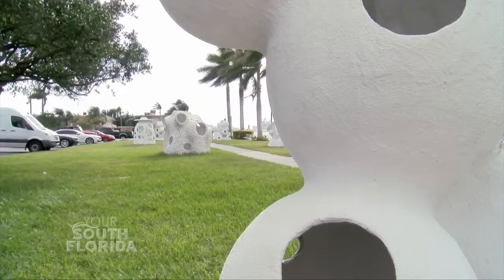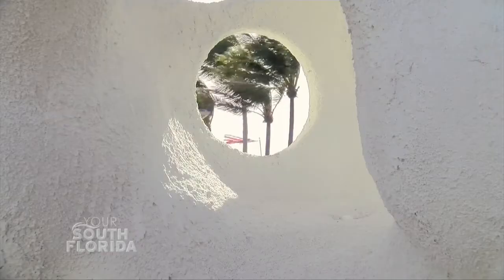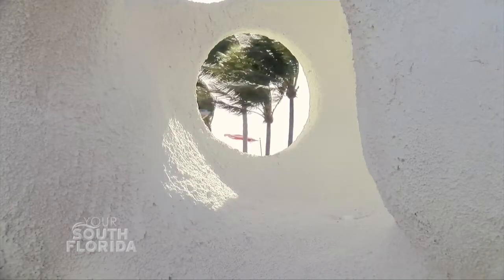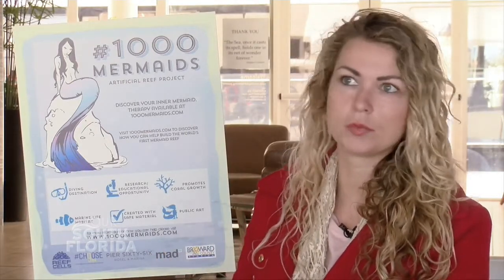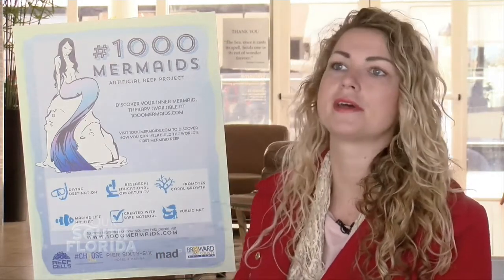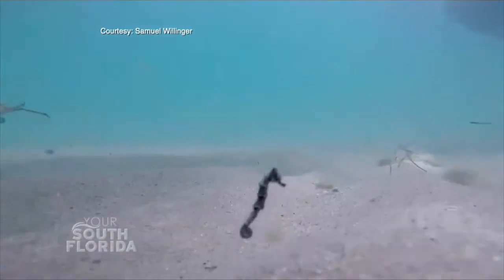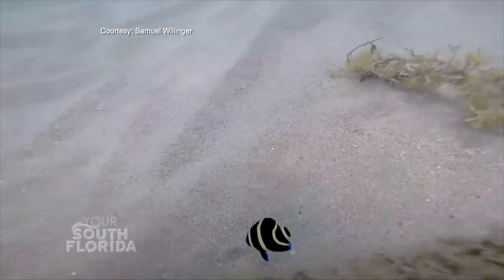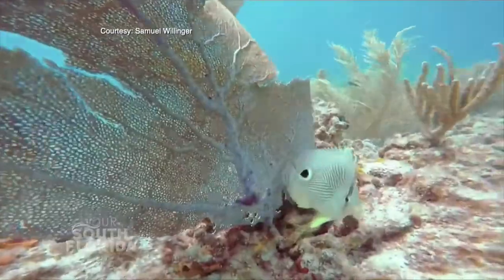Sierra and her team worked alongside Broward County officials to select the site for their artificial reef, a designated area right off of Fort Lauderdale Beach. Sand has to be a certain depth — about two inches of sand on a hard, rocky bottom with nothing else going on in that area. So it's very bare and there's no other structures around. That's really important because we want to make sure that whatever we put out in the ocean doesn't damage anything that's currently growing.